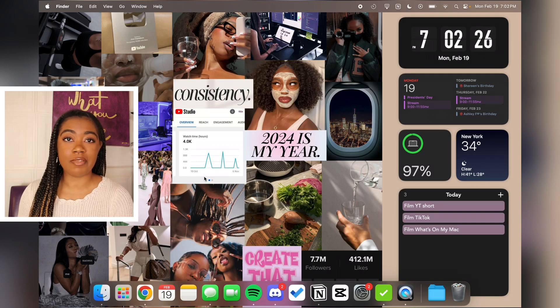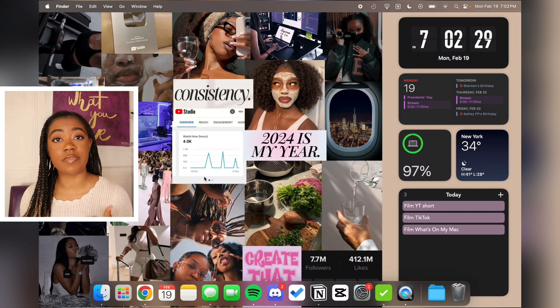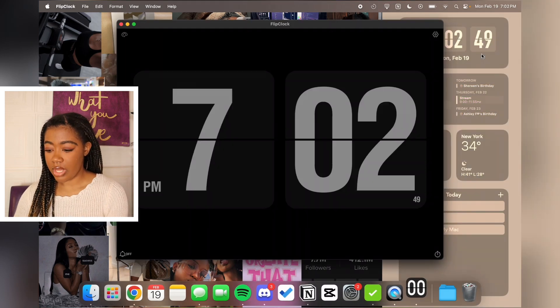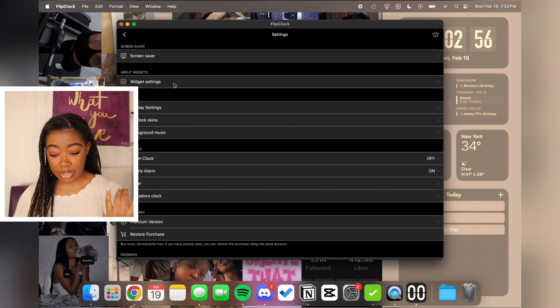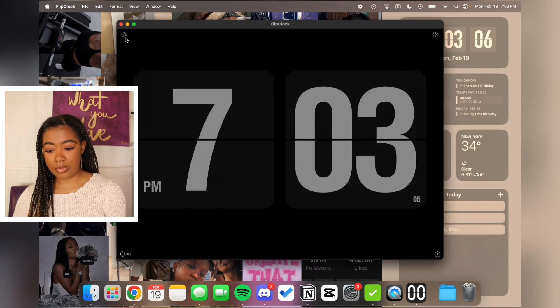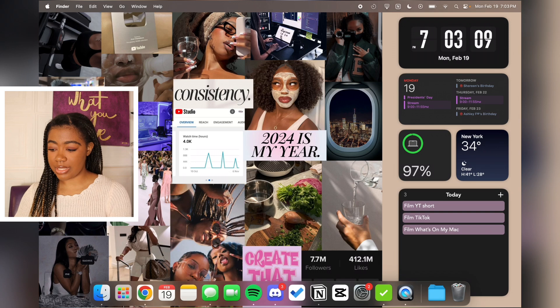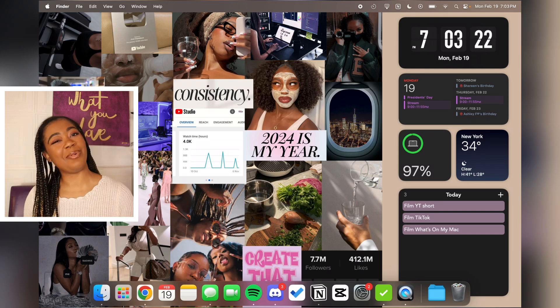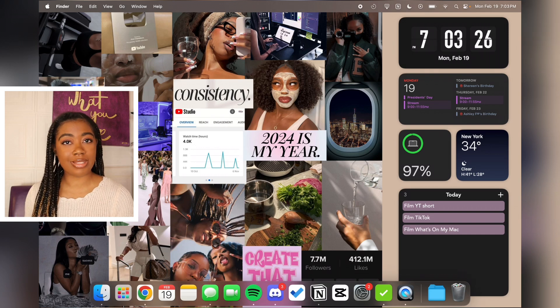On the right side are the widgets I've been using and loving. The first one is Flip Clock — it's an app you can download on your Mac and use as a widget or just as a clock. You can customize it as a screensaver, change display settings, and more. The premium version has more customization, but I'm using the free version with a simple black background so all my widgets match. It gives a cute retro-modern vibe with the flipping seconds display.